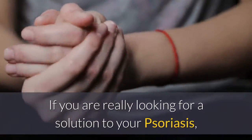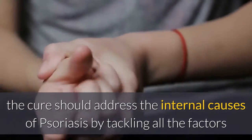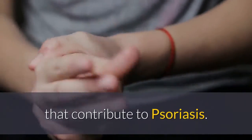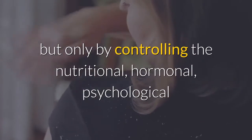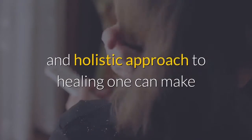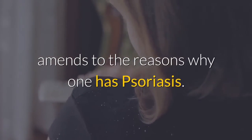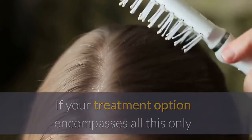While it is great to finally understand the impact an improperly working immune system can have on your skin and cause psoriasis, more research is needed to pinpoint the exact cause for the over-firing of the cell messages. If you are really looking for a solution to your psoriasis, the cure should address the internal causes of psoriasis. A natural cure is a good approach, but only by controlling the nutritional, hormonal, psychological, and environmental triggers of psoriasis using a multi-dimensional and holistic approach to healing.